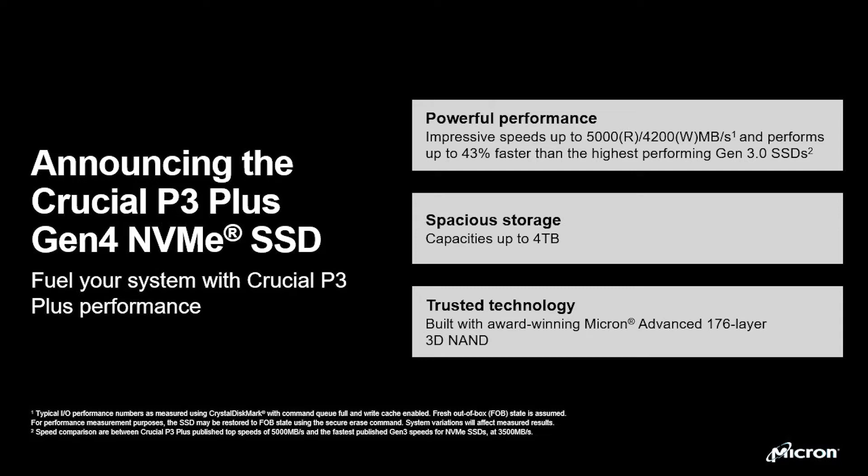You have the option to buy one as a simple startup SSD or use one as your primary internal SSD for all of your content. The P3 Plus will be backward compatible with Gen 3 platforms.